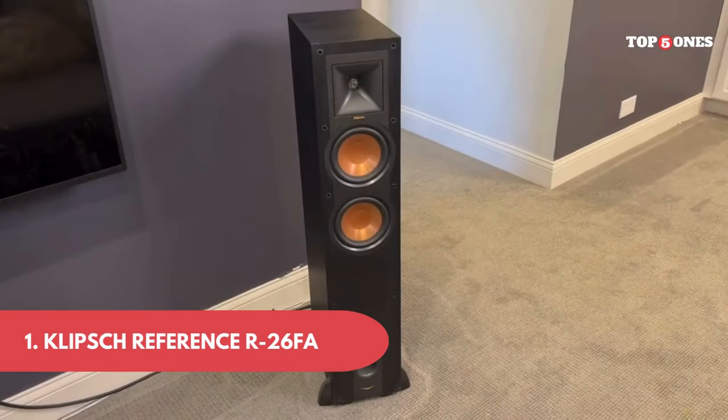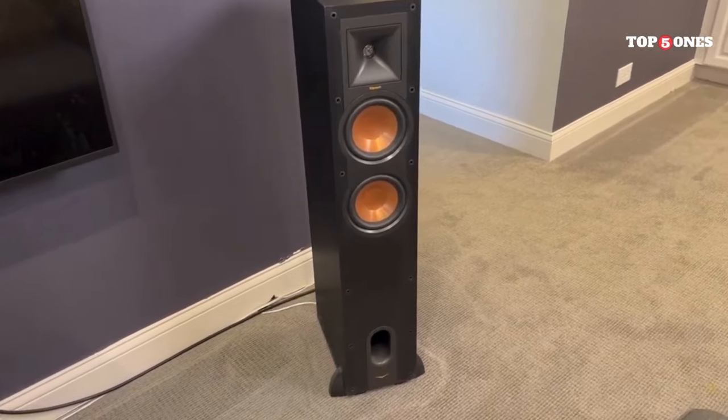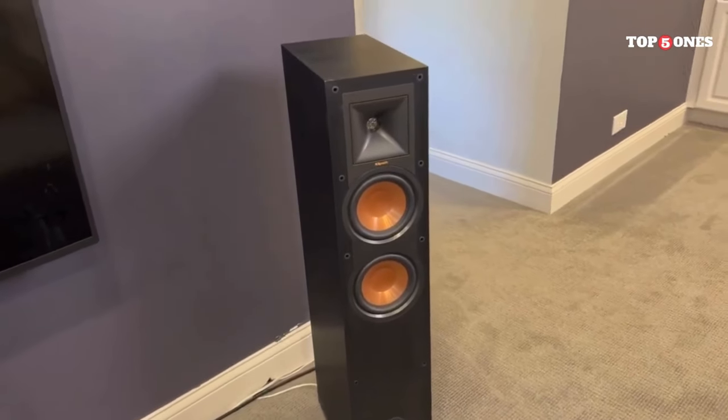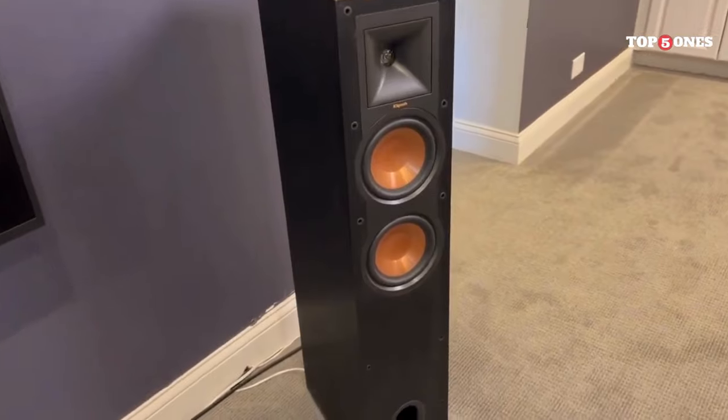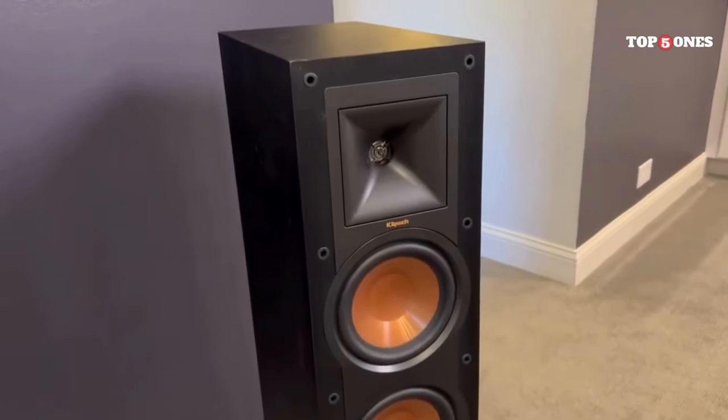Number 1: Klipsch Reference R-26 FA Speakers. These speakers are sharp. They come in a sleek, modern design that complements any home theater setup. The build quality feels solid and the magnetic grills are a nice touch, allowing you to show off the drivers or keep things looking clean.